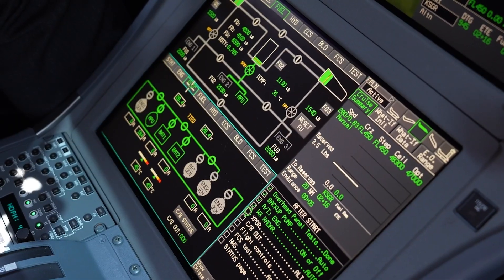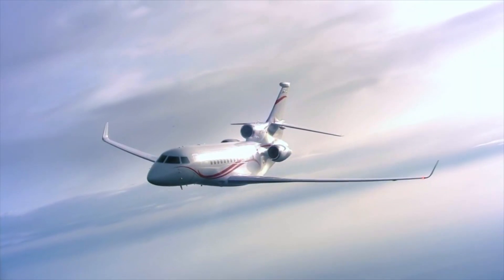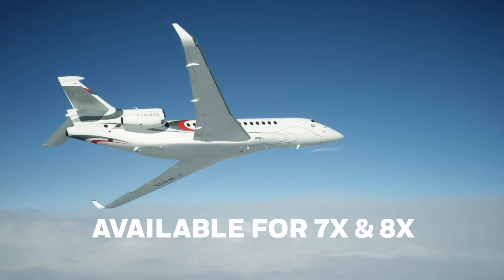The EZ-4 upgrade is more than just an enhancement — it's a transformation of the flight experience. Honeywell is proud to fly with this fourth generation flight deck. It's about flying smarter with confidence and safety at the forefront, and we are thrilled to have this featured on our 8X aircraft.